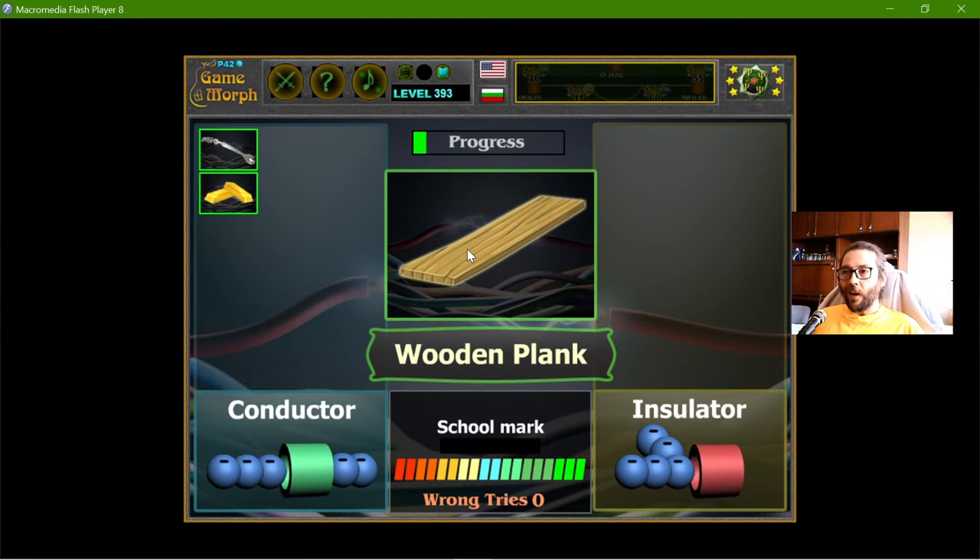The wooden plank — if it is wet it should have some conductive abilities, but in general wood should be a decent insulator.